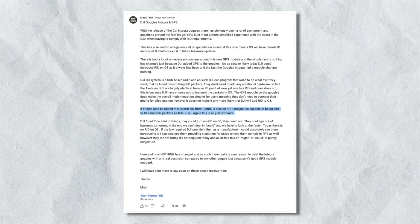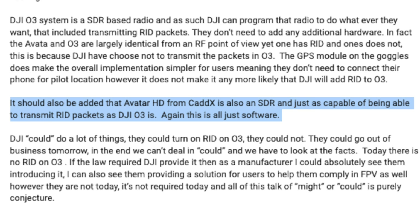But this raises a few more questions. What about Caddx Walksnail or HD Zero? Why not switch to them just to avoid this whole scenario? And how does Betaflight even come into this? According to Madstek, the Caddx Walksnail Avatar HD system would also be capable of becoming a remote ID broadcast module with a simple firmware update. As for HD Zero, it's unclear if current air units could become a broadcast module with a firmware update, but HD Zero are working on some new VTXs that may or may not have that capability.